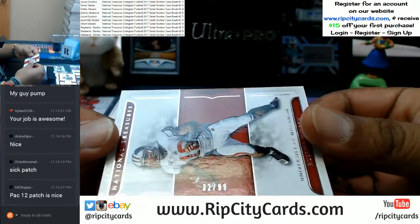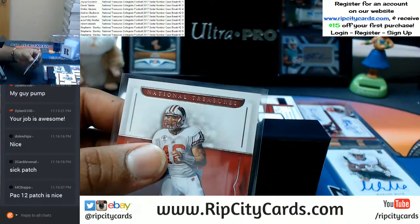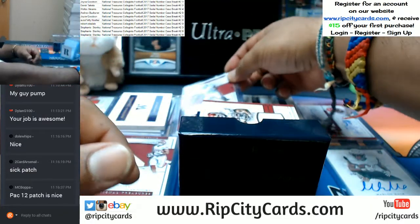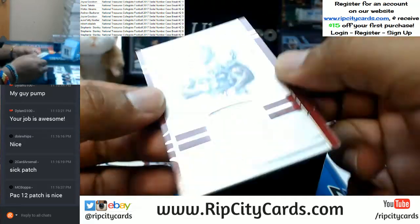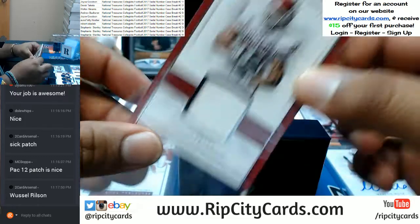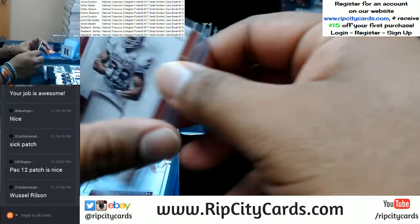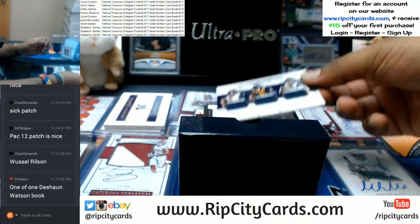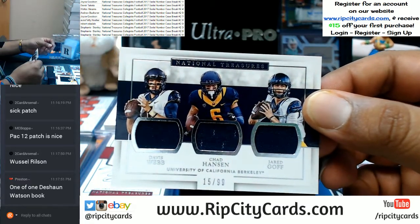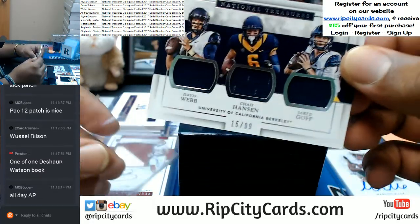Going to the two spot — Russell Wilson. Going to the two spot — Adrian Peterson with the patch. Going to the five spot, first hit there for five: Davis Webb, Chad Hansen, and Jared Goff — producing nothing but quarterbacks at the University of California Berkeley.